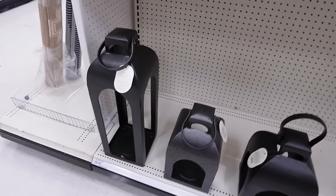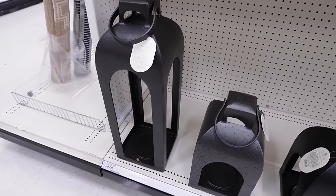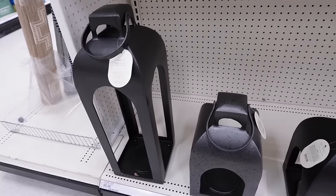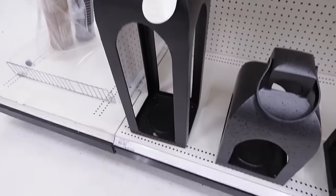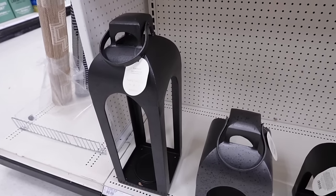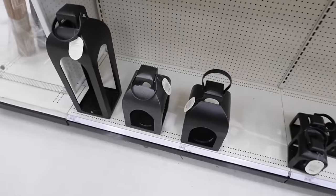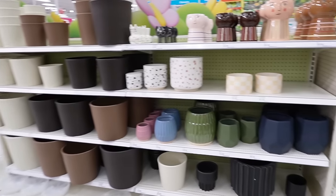Something else that holds up well indoors or outdoors are these gorgeous metal lanterns. They come in three different sizes: the large is $80, the smaller size is $50, and the smallest is $25. They're super heavy metal and so pretty grouped together.